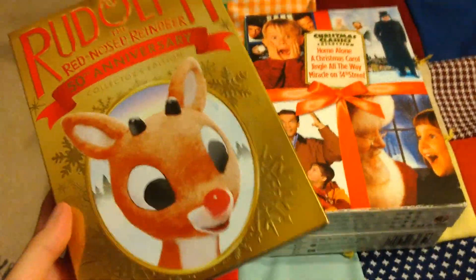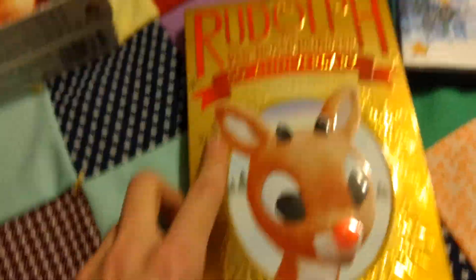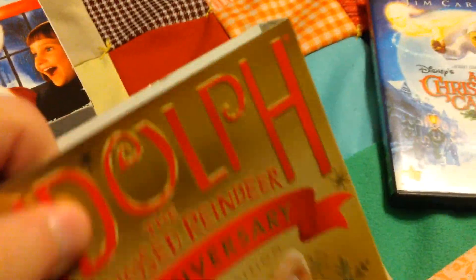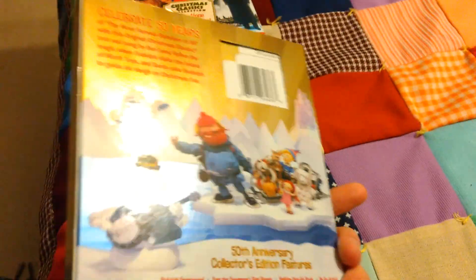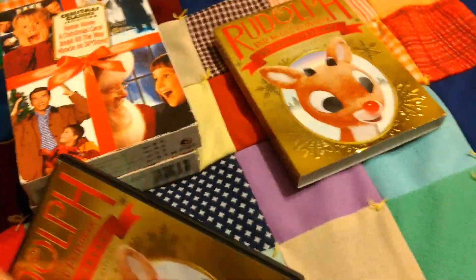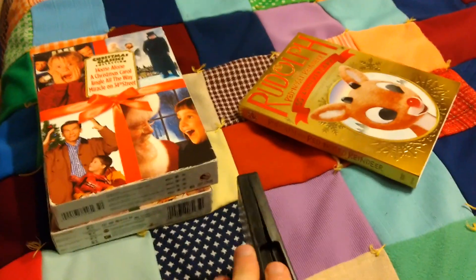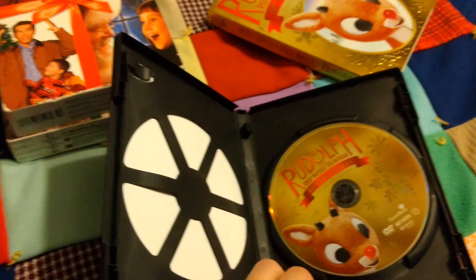And then I have Rudolph the Red-Nosed Reindeer, right here. Rudolph the Red-Nosed Reindeer, which is one of my favorite Christmas specials. I'd like to get some of the other ones sometime.